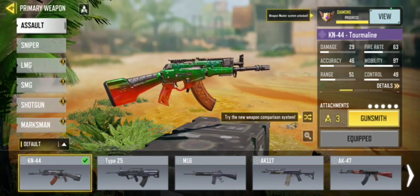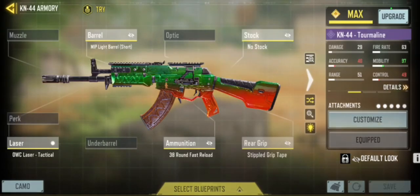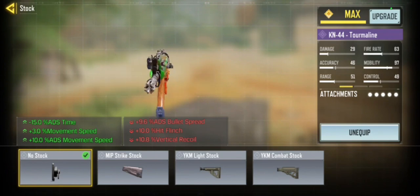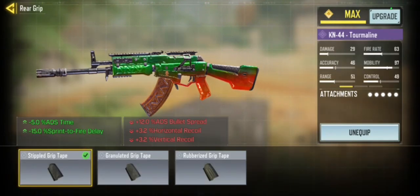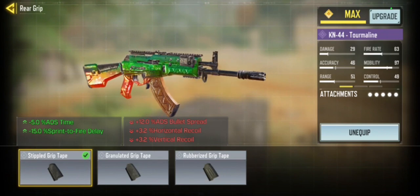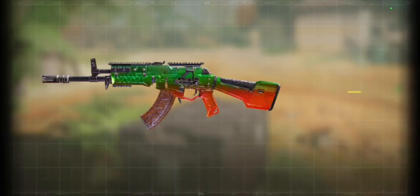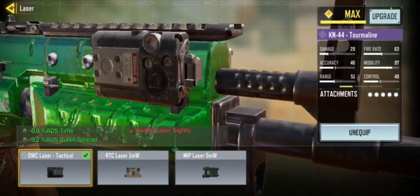First in our loadout list we have the notorious KN44. I use no stock because I like to rush in Search and Destroy. I use the triple grip tape for the ADS speed, and the MIP light barrel — again for the ADS speed.